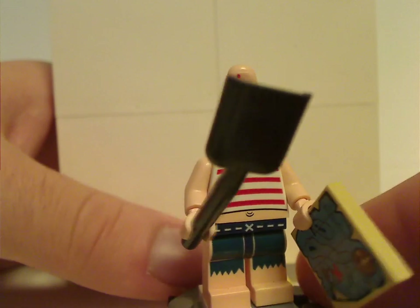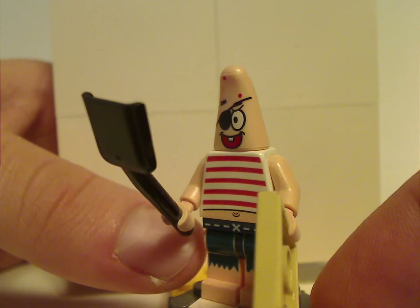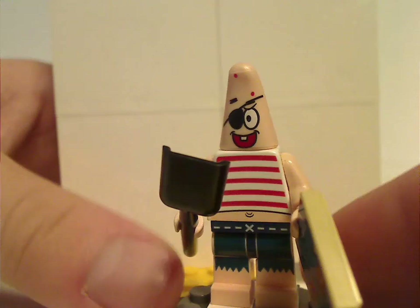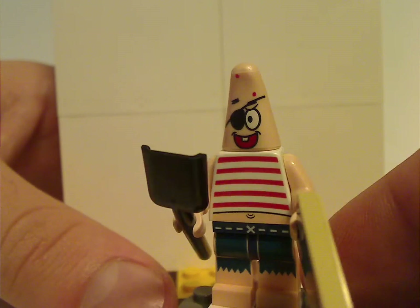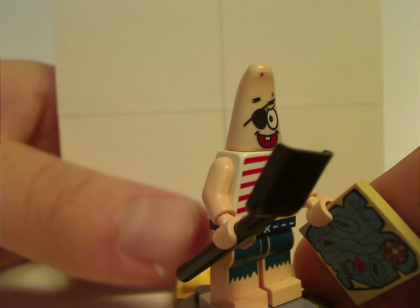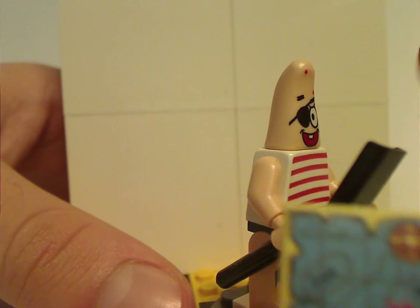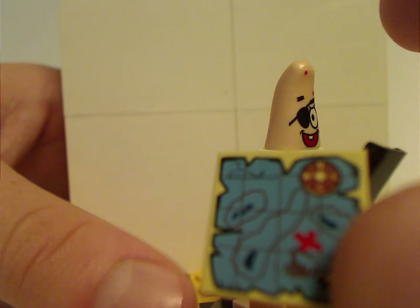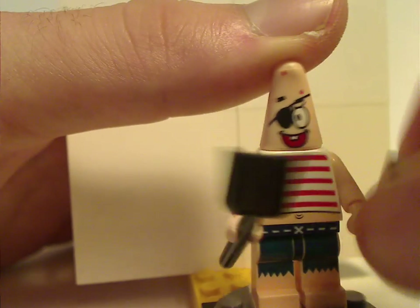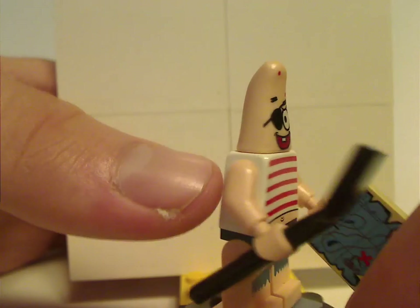Next up is an exclusive version of Patrick, with a striped shirt, eyepatch, and torn shorts — his pirate outfit version. They decided to make some older or alternate looks of the characters, even if they weren't shown in the show. Patrick is also holding a black accessory and a map piece, which is a tile rather than a sticker. It's not the treasured board game piece. He also has a back torso print that can work on regular pirate minifigs.